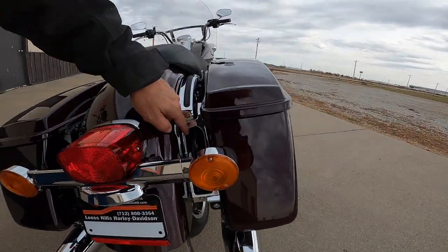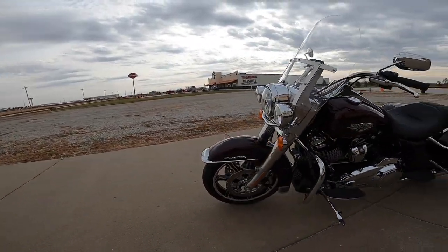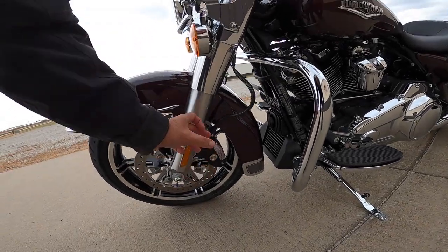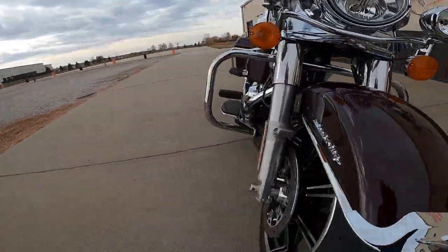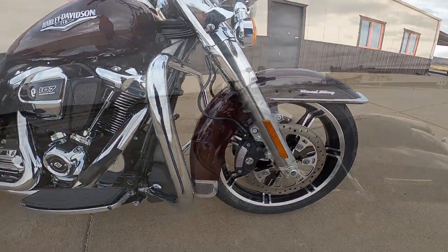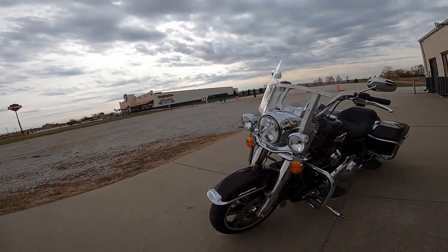On the brakes: up front we've got dual discs with four-pot Brembos — four pistons, two on each side of the caliper — so both sides squeeze the fixed disc. It's really a neat setup.